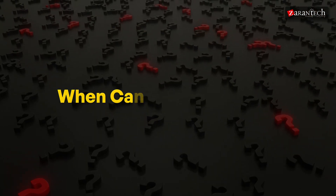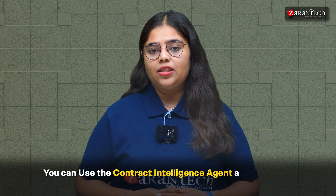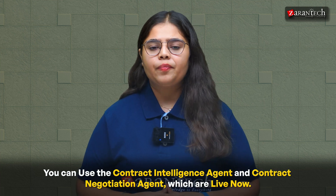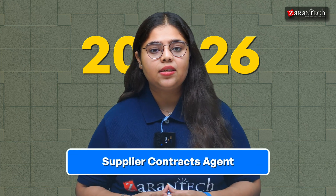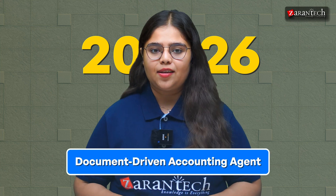Chapter 4: When can you use them? Here is the rollout timeline. The Contract Intelligence Agent and Contract Negotiation Agent are live now. Then, coming late 2025, you can use the Self-Service Agent. In early 2026, you can use the Frontline Agent, Supplier Contracts Agent, Contingent Sourcing Agent and Document-Driven Accounting Agent.